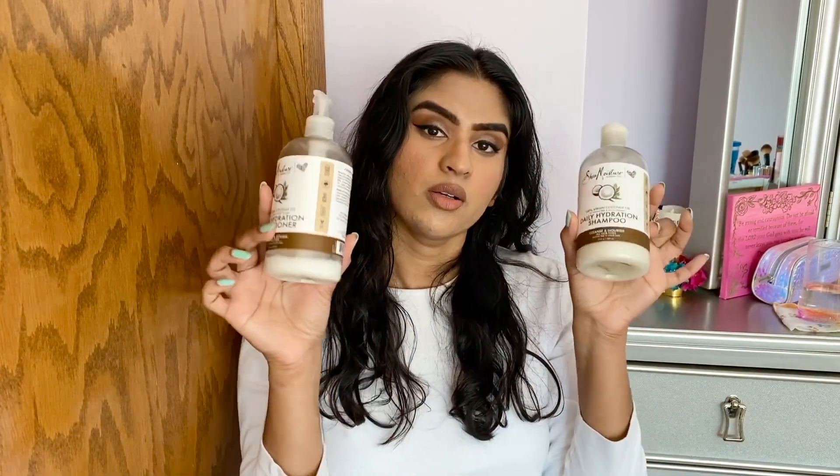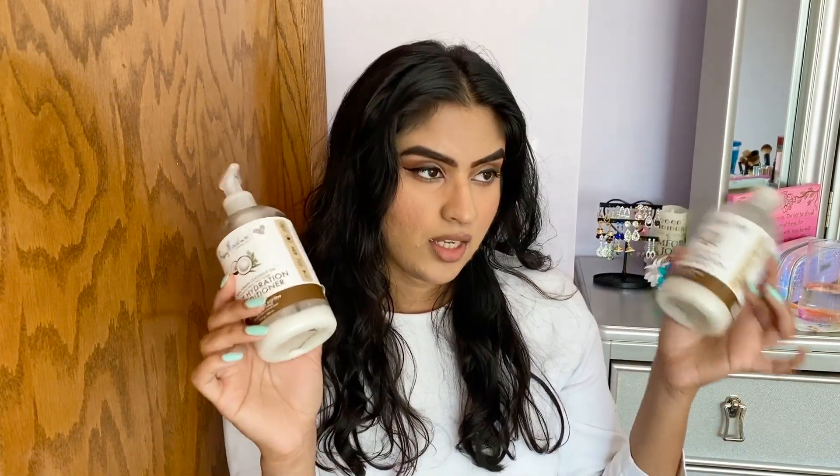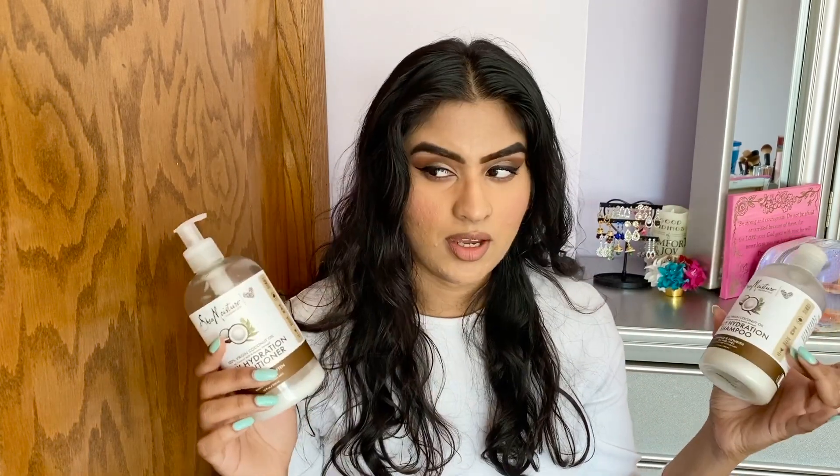Today I wanted to talk to you guys about hair care, particularly the Shea Moisture Coconut Oil line. I've previously done a video on the Shea Moisture Coconut and Hibiscus line to help out anyone looking for more natural hair care, and this is another one of their lines that I've been using for a while. I'm comfortable enough telling you how it is now that I'm almost done with both of them.